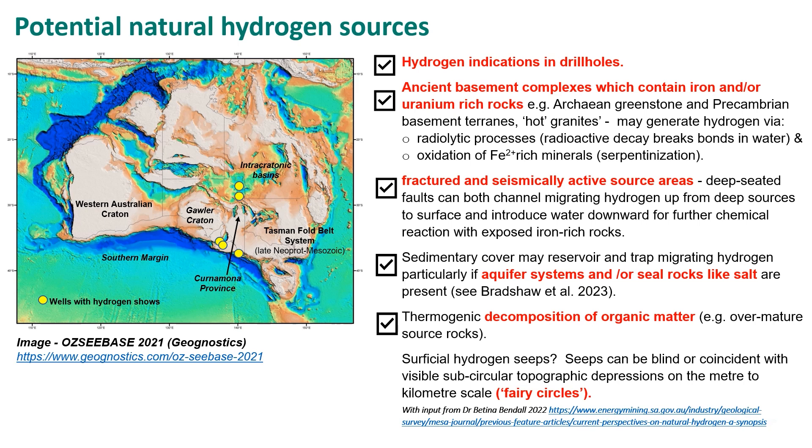We've got fractured and seismically active source areas on the cratons and in the basins, and deep-seated faults can both channel hydrogen that's been generated upward and introduce water down for more chemical reactions. The sedimentary cover contains salt in places and also active aquifer systems, so it has the potential to reservoir and trap migrating hydrogen. We've also got older and deep basins where organic matter can decompose, and over-mature source rocks may also generate hydrogen. And we've got the potential for surface hydrogen seeps as well, as mentioned in Isabel Moretti's work on potential fairy circles.